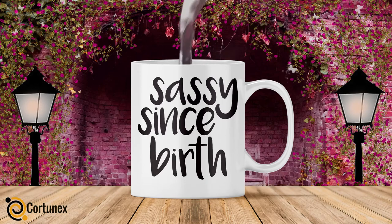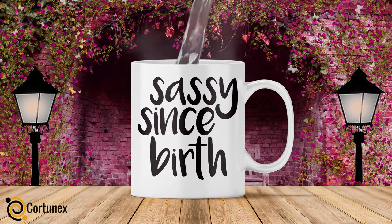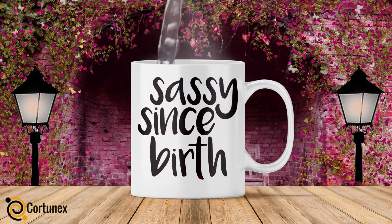Start your morning with a mystical experience with this fun and environmentally sound design-changing coffee mug. The easiest way to tell whether the cup of coffee has been sitting out for a minute too long.